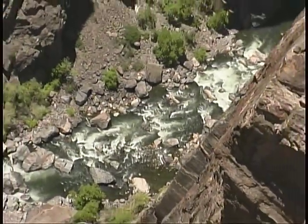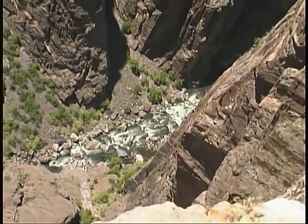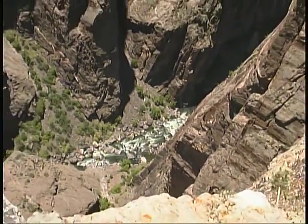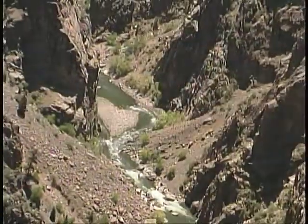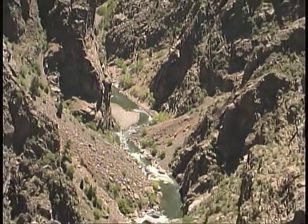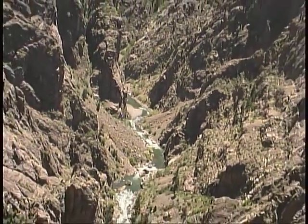Numerous viewpoints along the road allow you to look almost straight down the sheer canyon walls to the river below. This 14-mile-long cut in the earth's surface allows you to get a close-up view of ancient bedrock worn away by millions of years of erosion.